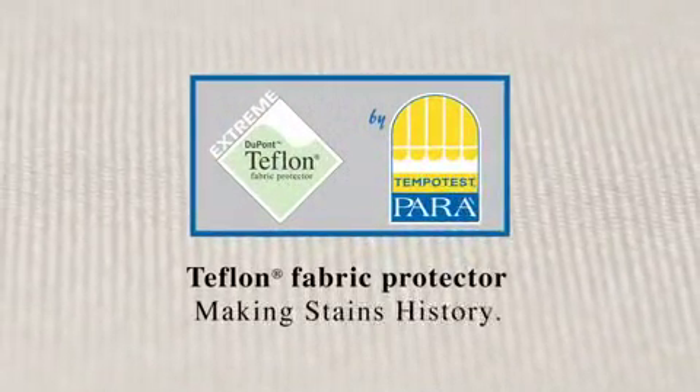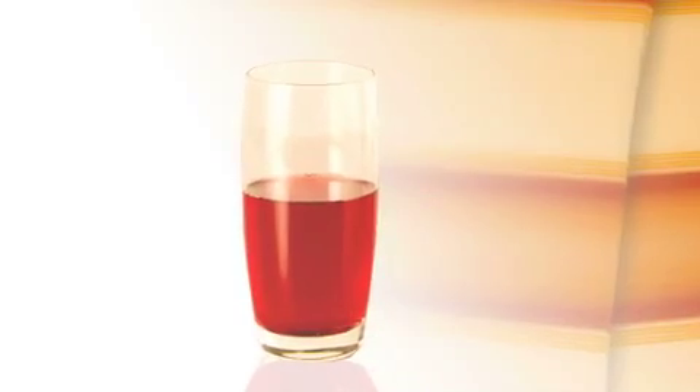Teflon Fabric Protector, making stains history. One of these samples has been treated with Teflon Fabric Protector. Both the treated and untreated fabrics look and feel identical, but the difference is remarkable.